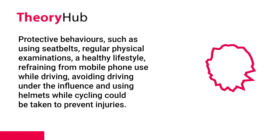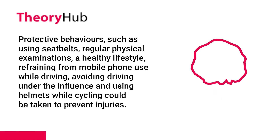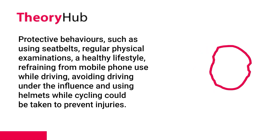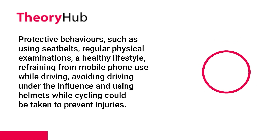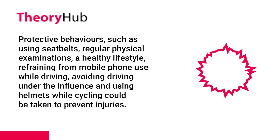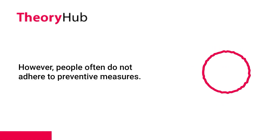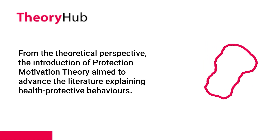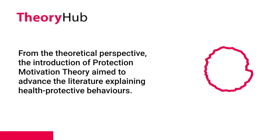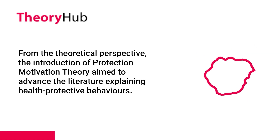Protective behaviors, such as using seat belts, regular physical examinations, a healthy lifestyle, refraining from mobile phone use while driving, avoiding driving under the influence, and using helmets while cycling, could be taken to prevent injuries. However, people often do not adhere to preventive measures. From the theoretical perspective, the introduction of Protection Motivation Theory aimed to advance the literature explaining health protective behaviors.